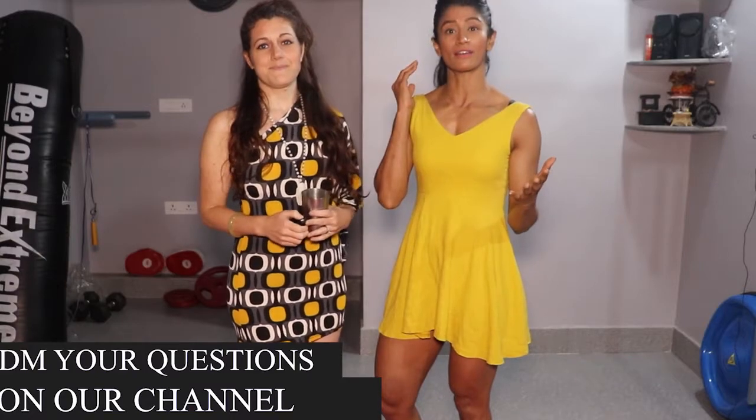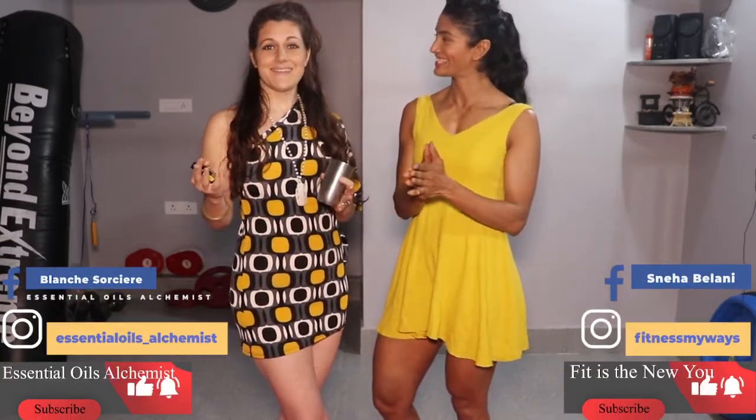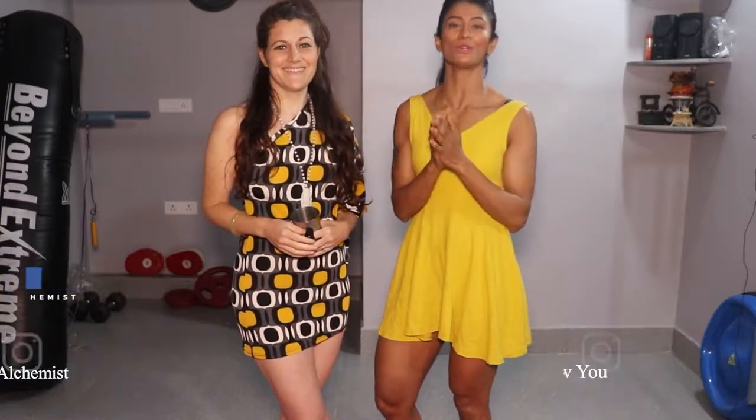Superb guys! There are so many benefits and uses of this lemon essential oil that we want to share with you. We have so many DIYs we can suggest — they're fun and easy. So if you have more questions, just DM us on our Instagram and Facebook channels. Bye! We'll see you in the next video next Saturday. Namaste!